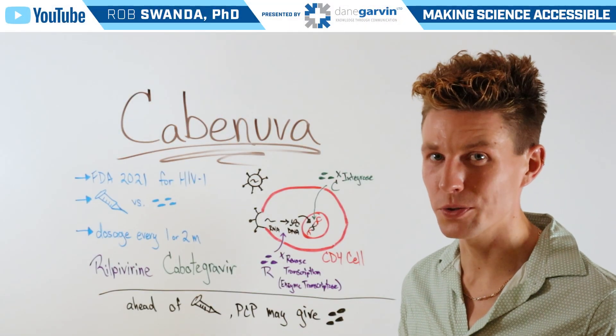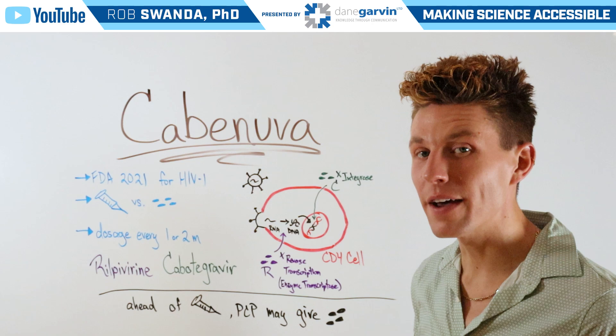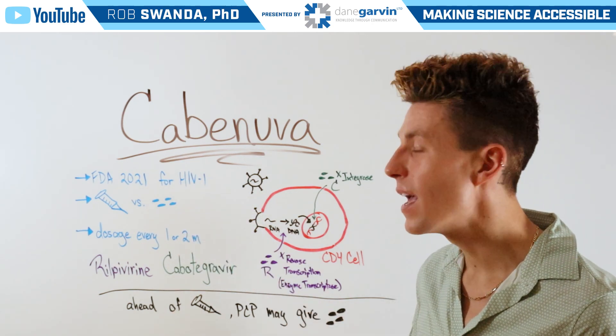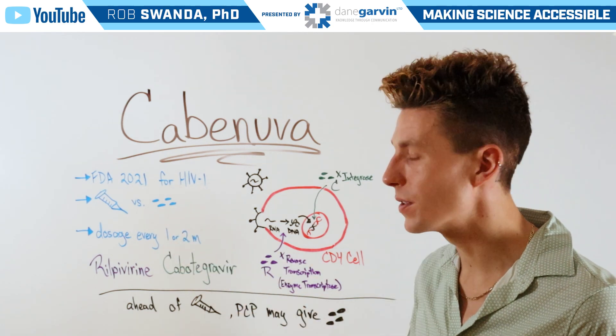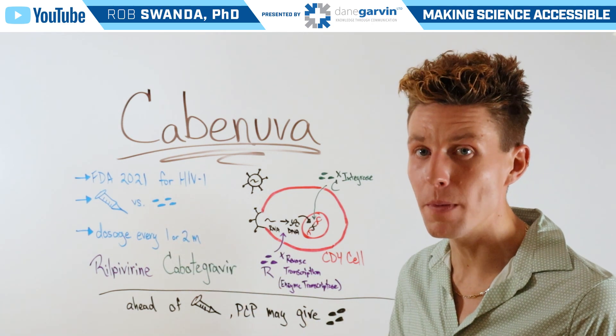A highly requested prescription to break down is Cabinuva, which was FDA approved in 2021 for those suffering from HIV. It uses an injection method rather than daily oral pills, and the dosage of those injections is every one or two months.